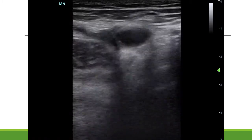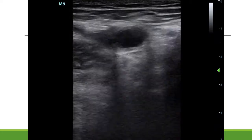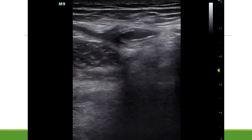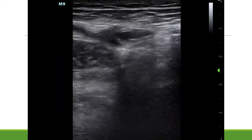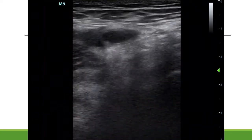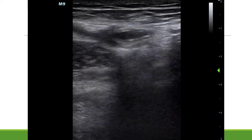While compressions were ongoing with the Lucas device, I placed the linear probe on this gentleman's femoral artery to get an idea of how well our compressions were producing forward flow. As you can see, there are good compressions and actually good recoil of the artery after each compression, which is important. The coronary arteries fill during diastole, so we want to see a nice recoil to ensure we're getting good coronary perfusion pressure.